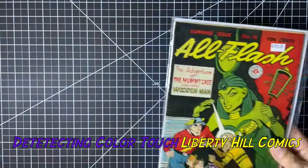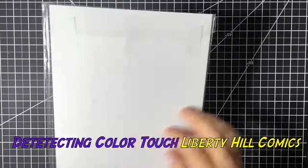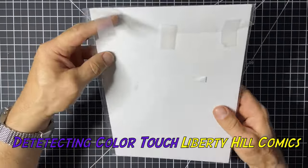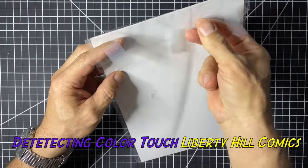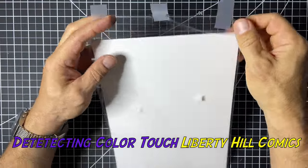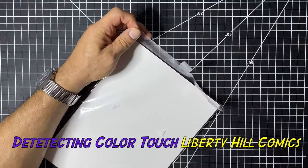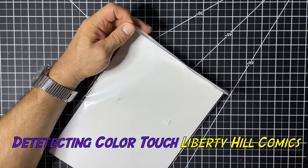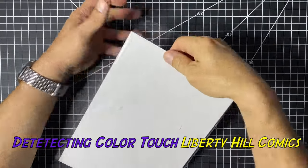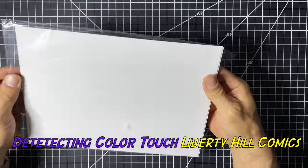Word of caution. Well, normally I say 'what is it and why do we care,' but you've already seen it — All Flash number 19. Here's another pro tip: tape like this, just take it right off before you get a tape pull on the cover of your book.